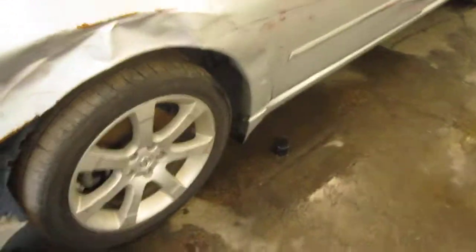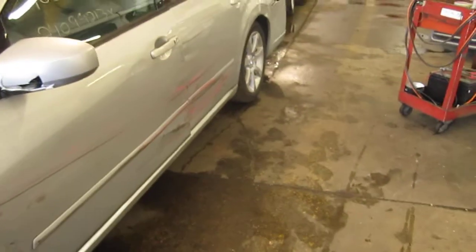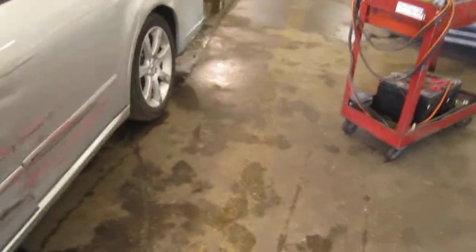The vehicle was purchased locally through one of our auctions due to the driver side and rear collision. The vehicle's production date is June of 2007 and the vehicle does currently have 105,000 miles.